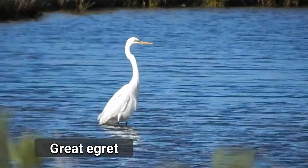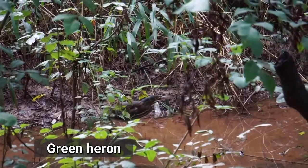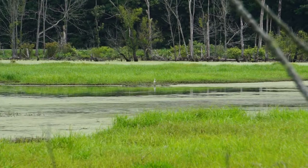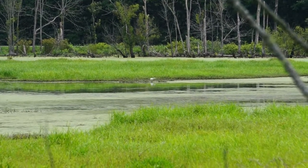And then we have a lot of wading bird action. We get egrets, we get great blue heron, little green heron. Sometimes we'll have bitterns. So we have a fair amount of wading birds that use the area in the spring and summer.